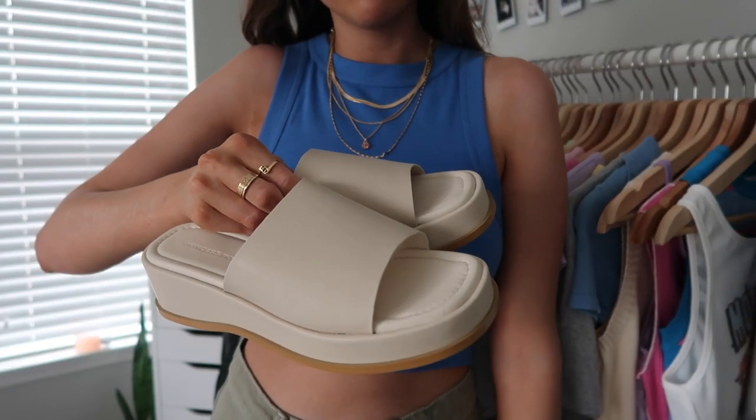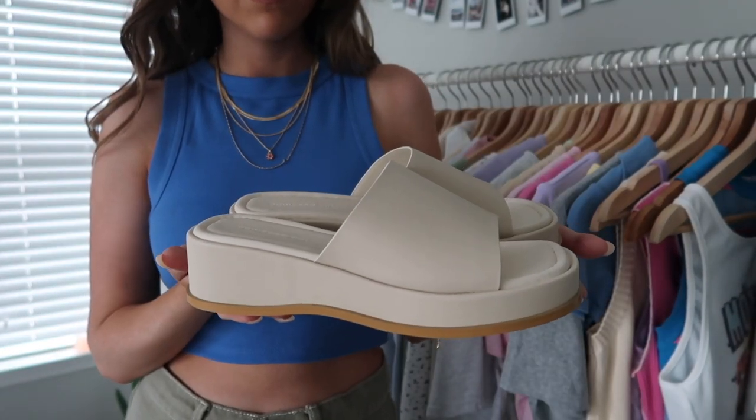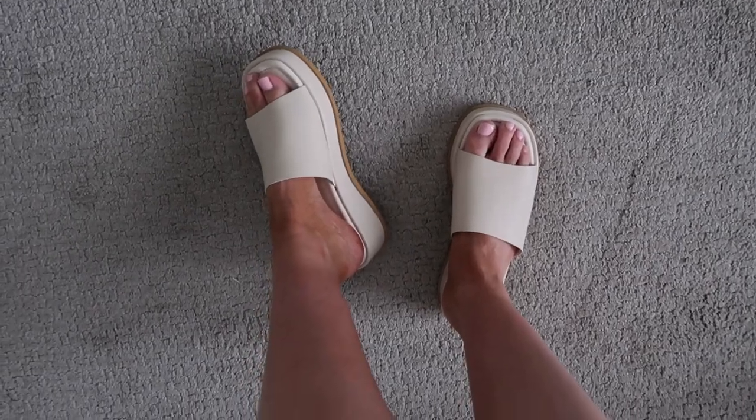I picked up some shoes — these cream sandals. I already have some black sandals from Princess Polly that I wear every single day and even took on my trip to Europe. I thought I'd pick up these cream ones since I love my other ones so much. They're a slightly different style — the others are more platform, chunky, and strappy. These ones you can dress up or dress down, and I love this cream color since I don't really have any cream shoes.